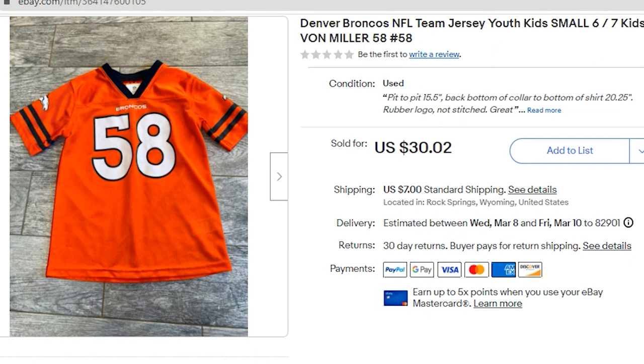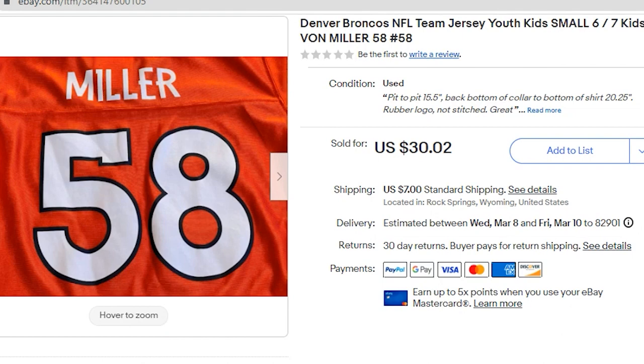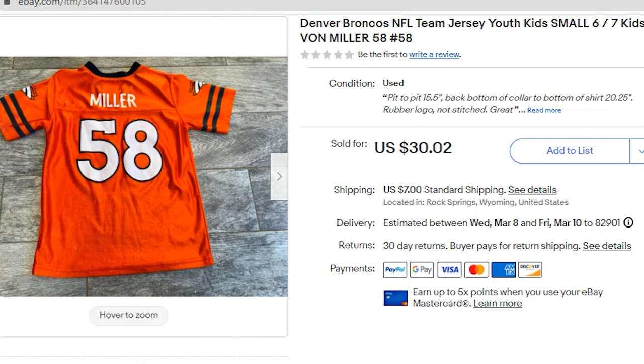Next up, I sold a Denver Broncos football jersey for children. I paid $2.25 for this at a thrift store. It sold for $30.02 — the buyer paid my full price plus $7 shipping. My profit was $19.94. This sold in March — it's a Von Miller Denver Broncos jersey, a youth size, and it still sold for nearly $40. Do keep your eye open for NFL football jerseys in all sizes.